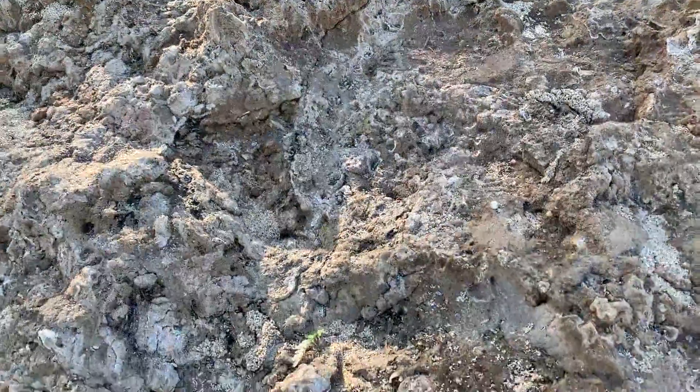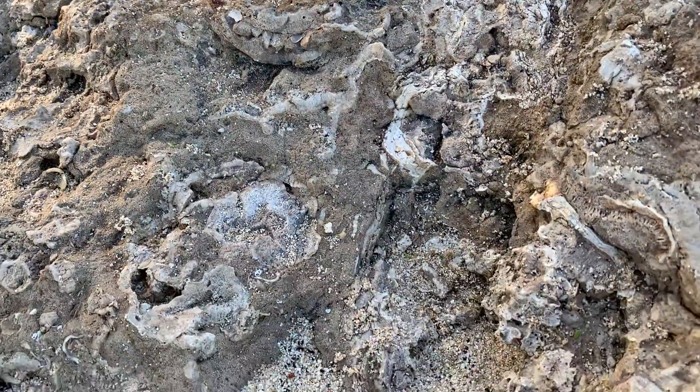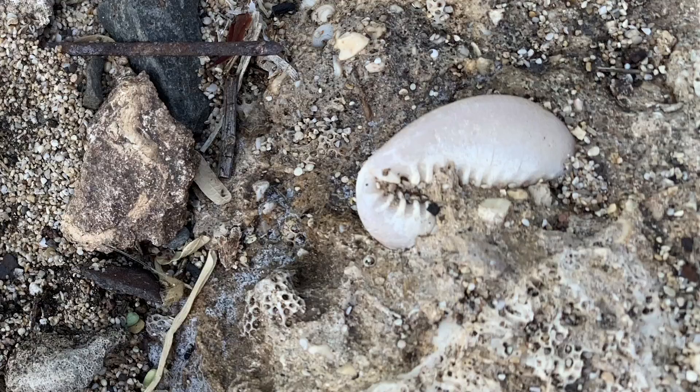Many other things tell us of the current and previous state of this area. These white rocks are actually fossilized coral, which tells us this area used to be underwater.